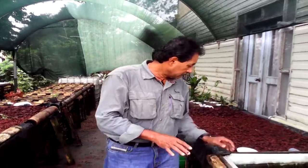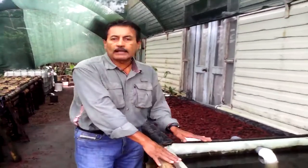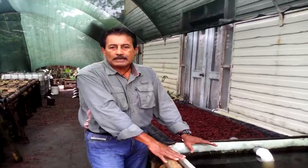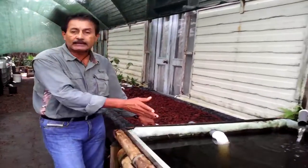This aquaponics design is going to be used for a restaurant that's going to operate here. It's going to supply both fish and vegetables — that's the main purpose of it. This particular tank is going to have a display of larger size fish which visitors will be able to see and feed.